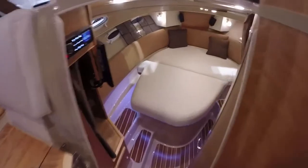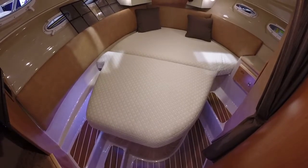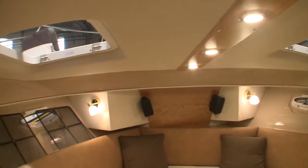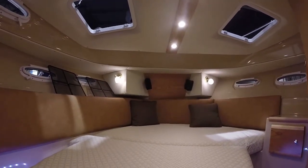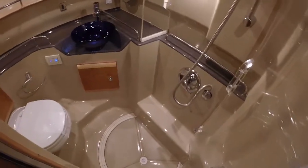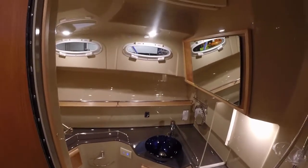Now we enter into the stateroom of the Cutwater 30. You've got storage around and underneath the V-berth. We're going to have four hatches, another hatch here, two hatches above, so you get a lot of ventilation. If you order the air conditioning option, the forward stateroom is going to have its own air conditioning unit right up here. Very unique to the Cutwater 30 is its head and shower — they're actually separate, so when you're taking a shower you're enclosed in a cylinder and the water's not going to come down on top of your head.